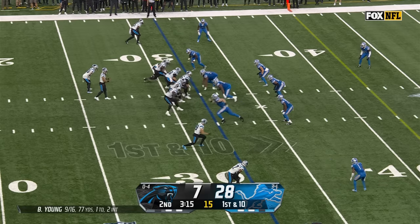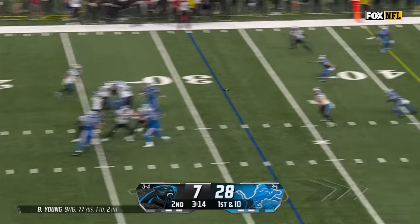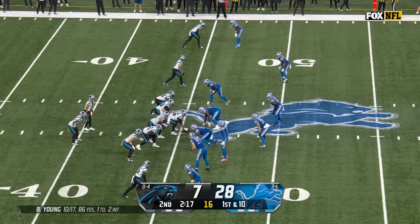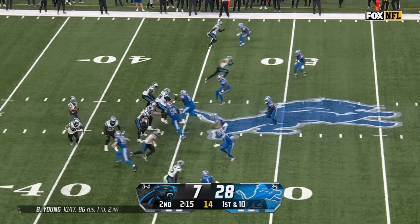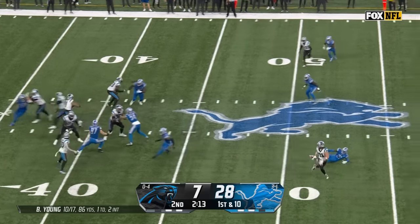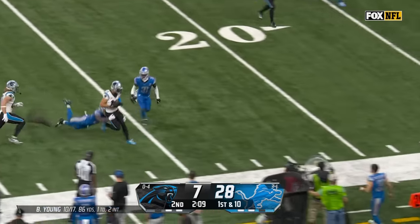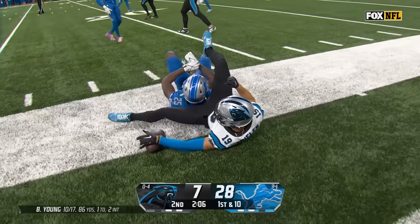After a 30-yard return, Young still firing, goes short underneath — has a touchdown pass right after a takeaway.